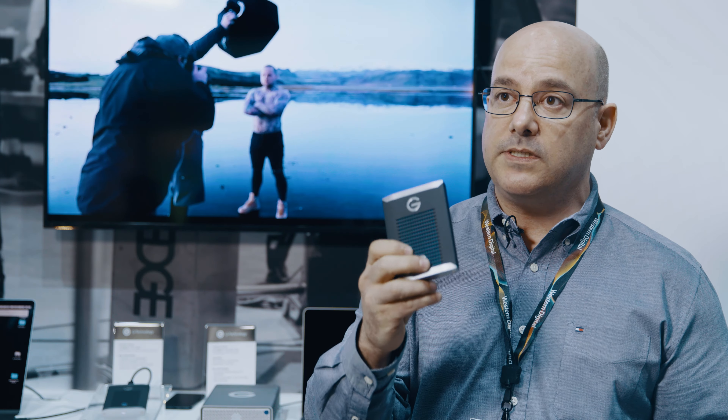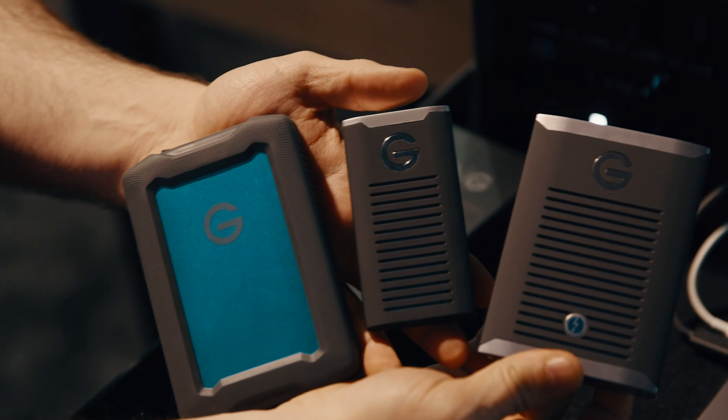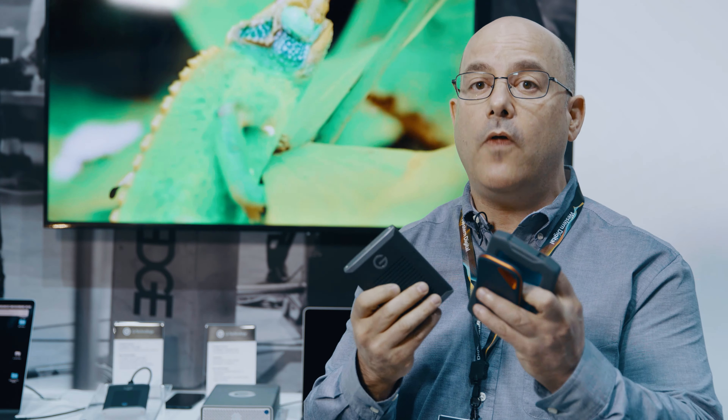And then we have our GTech professional line here — this is our G-Drive Mobile Pro SSD. This uses a Thunderbolt USB-C connector, and with Thunderbolt machines — typically like an Apple Mac or a Windows machine that has it — it goes up to Super Speed USB 40 gigabits per second, which is the USB 4 standard. You can use it with what's called Thunderbolt 3 today, and the USB 4 standard is actually subsuming or bringing in Thunderbolt. So any product you buy today that's Thunderbolt 3 will be compatible with USB 4.